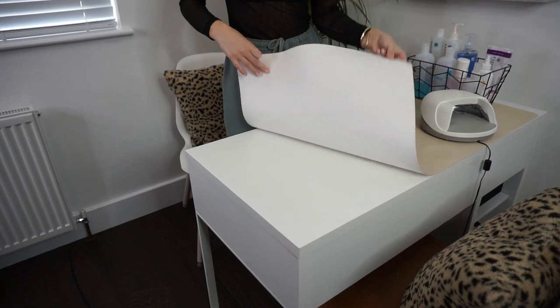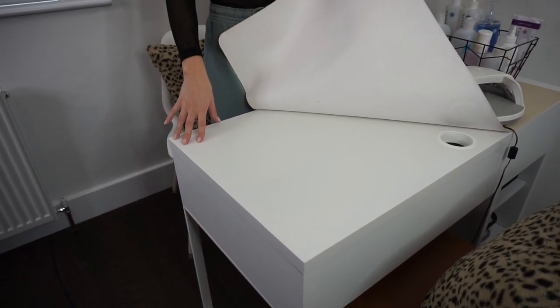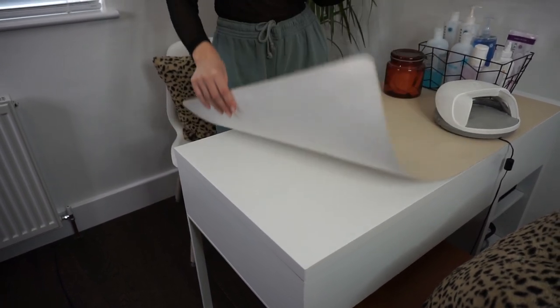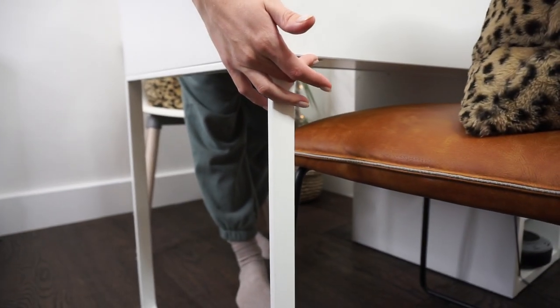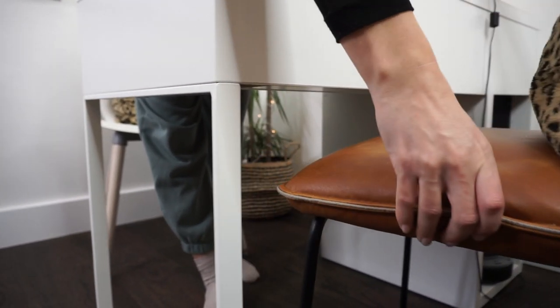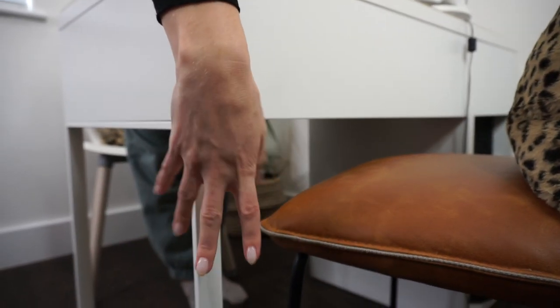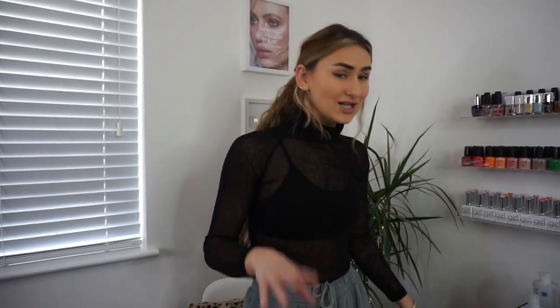Let's start with the main table, which is my nail table. This is from IKEA — it's actually a computer desk and I think it was around 60 pounds. I was worried that the side where my clients sit would be an issue for their legs, but actually nobody struggles. Once you sit on the seat it goes down a bit, and some clients just put their legs to the side, so no one ever struggles to get close.